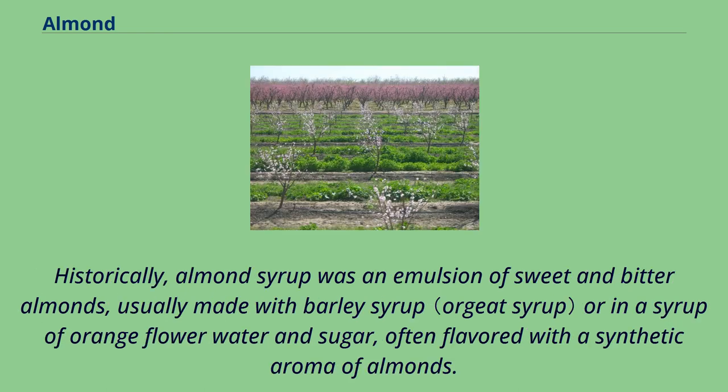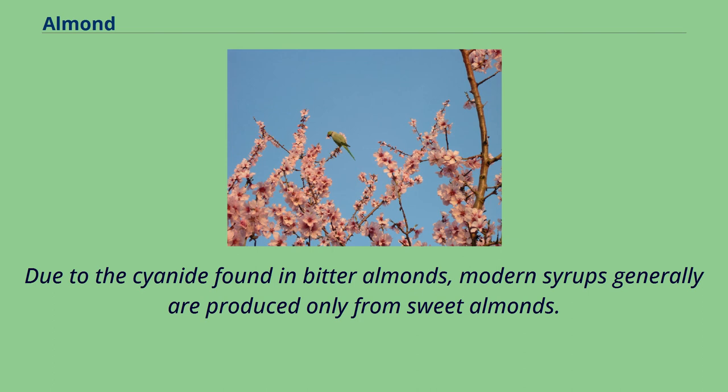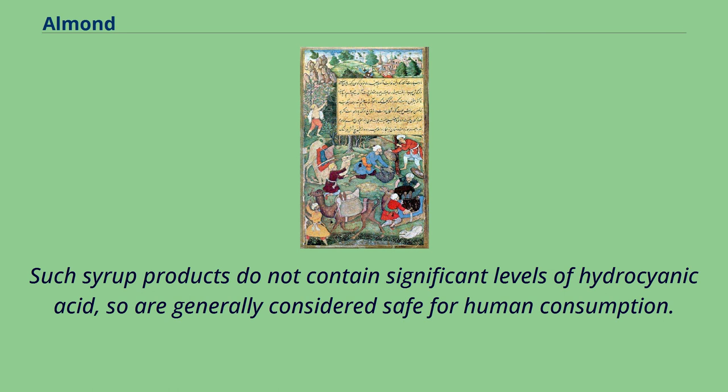Historically, almond syrup was an emulsion of sweet and bitter almonds, usually made with barley syrup or in a syrup of orange flower water and sugar, often flavored with a synthetic aroma of almonds. Orgeat syrup is an important ingredient in the Mai Tai and many other tiki drinks. Due to the cyanide found in bitter almonds, modern syrups generally are produced only from sweet almonds, and such syrup products do not contain significant levels of hydrocyanic acid, so are generally considered safe for human consumption.